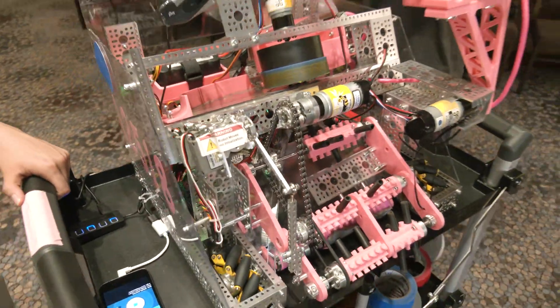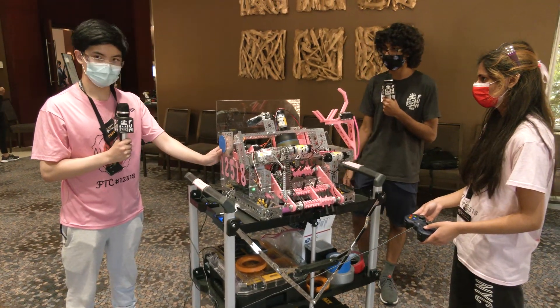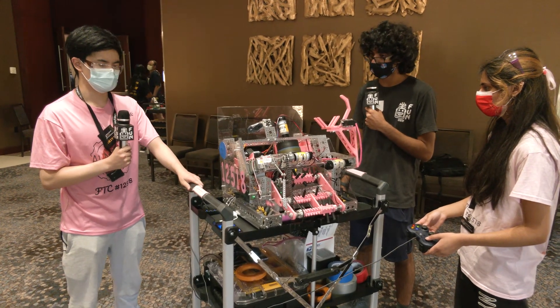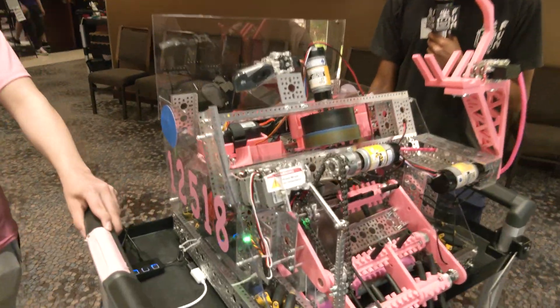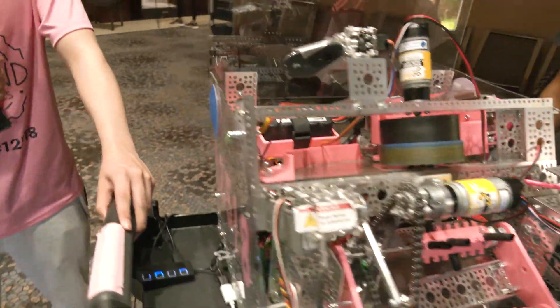And you've got this big black plate — what's the reason you added that? We added this on a little bit later. It's meant to block rings from other teams. We're in an in-person match with four teams and we'd like to be able to block rings that they're shooting that are below 18 inches.